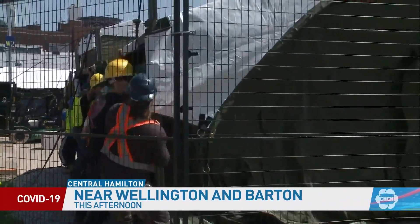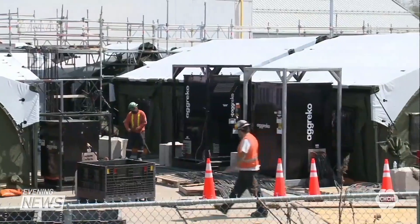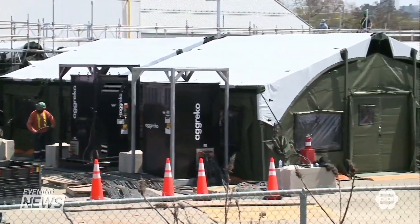Construction at the Hamilton Field Hospital site has been underway for 10 days now. The 10th structure goes up quite quickly, but it's all the inner workings that take the time, so we're still going to be under construction for the next four to five weeks. Kelly Campbell with Hamilton Health Sciences is in charge of the infrastructure in getting this health unit up and running.